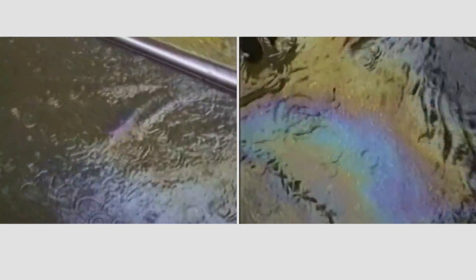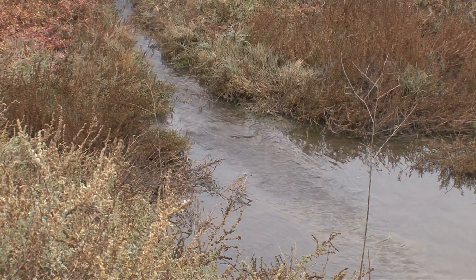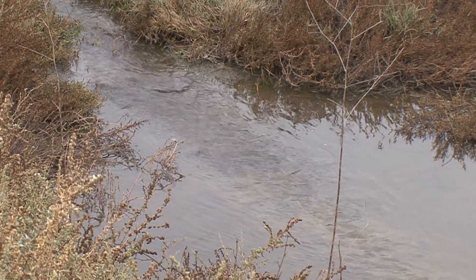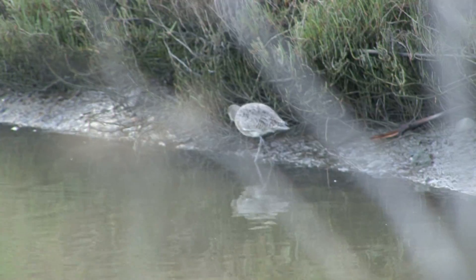Pollution from runoff traveling into storm drains is also a challenge. Rain and irrigation carry pesticides, oil, and other pollutants from yards and streets straight into storm drains. From there, the water goes directly to creeks and the Bay with no treatment at all.